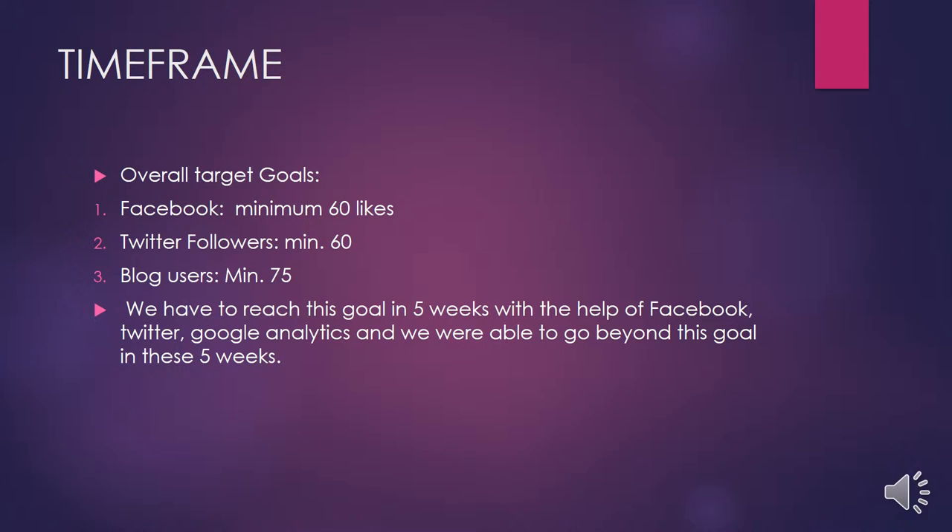Now I am going to talk about the time frame. Our main targets were to reach a minimum of 60 likes on our Facebook page, a minimum of 60 Twitter followers, and 75 minimum blog users. We had to reach these goals in 5 weeks with the help of Facebook, Twitter, and Google Analytics. We did well on Facebook with 106 likes and on Twitter with 96 followers, but for blog users we got only about 65.